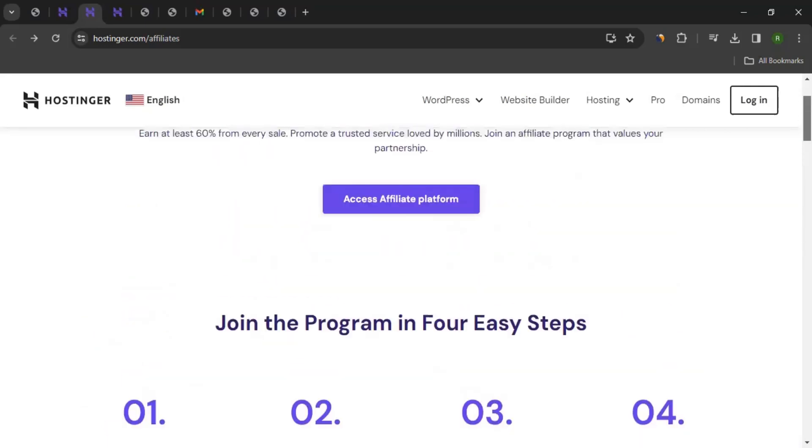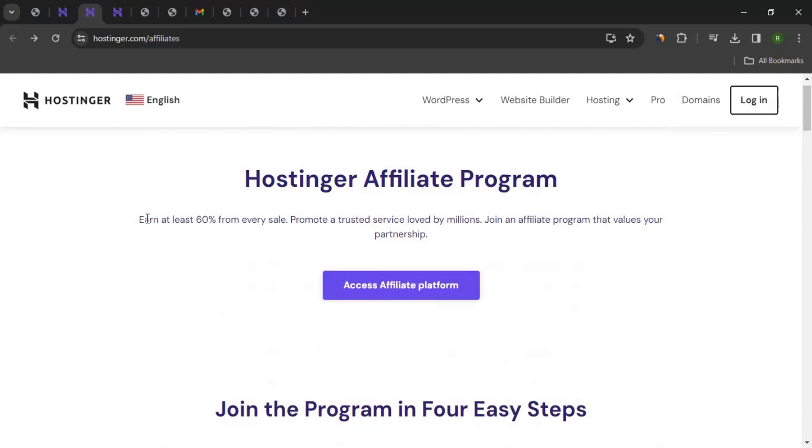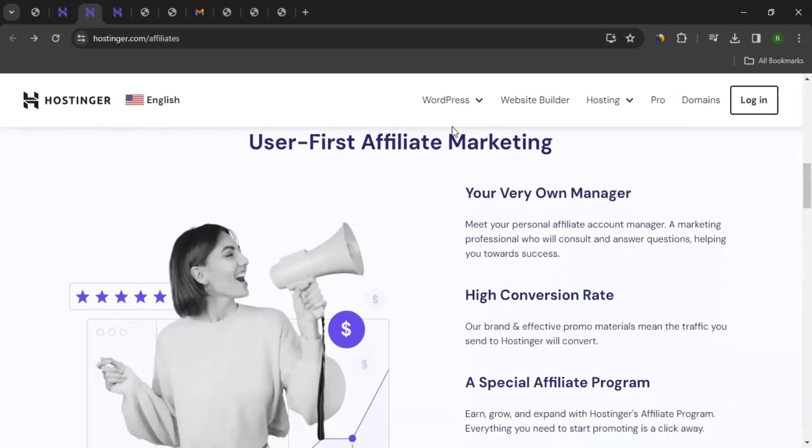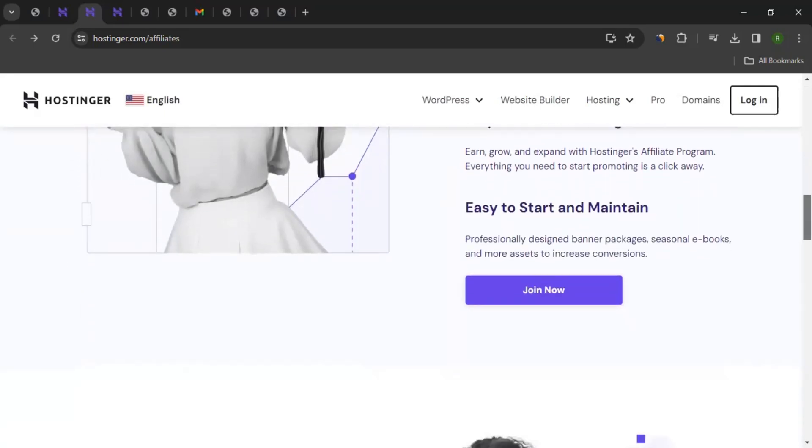How much commission can you earn? You could earn at least 60% of every sale. Whatever sale you bring to them, you could earn at least 60%. If you scroll down, you can see more features like user-first affiliate marketing, your own manager, high conversion rate, and a special affiliate program.